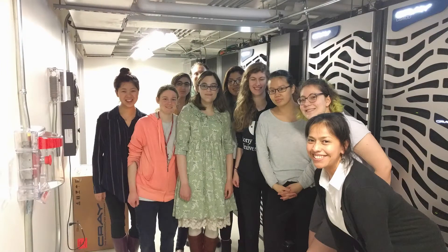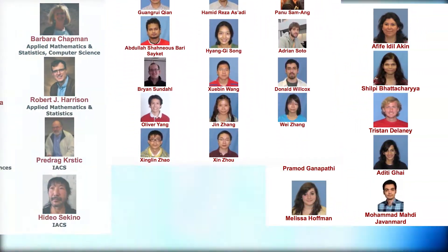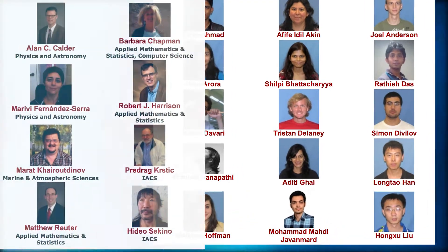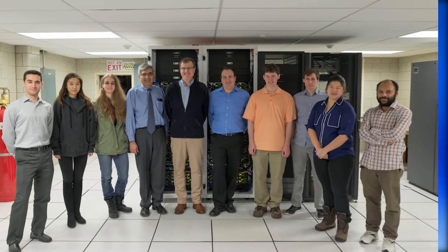Computational science at Stony Brook University involves many scientists from different backgrounds undertaking research in diverse fields. Here at the Institute for Advanced Computational Science, we bring together faculty and students from different backgrounds and research areas to collaborate, intermingle, and share resources and ideas.